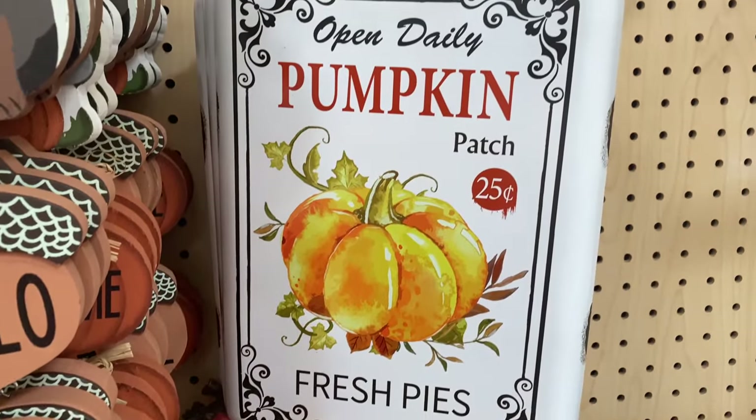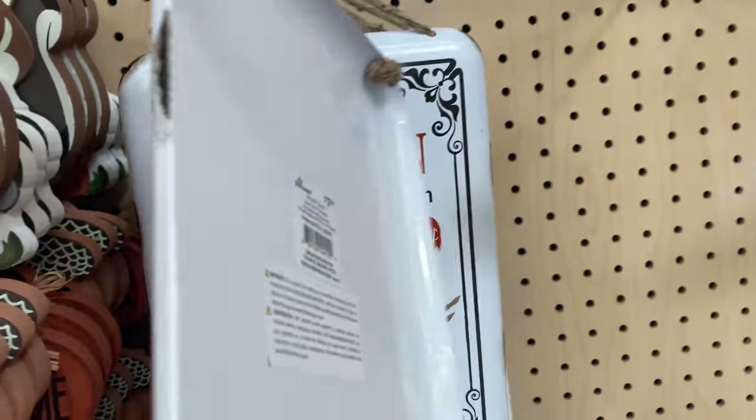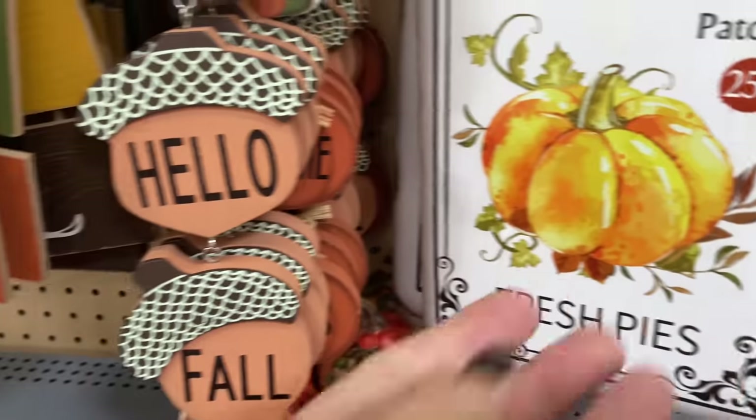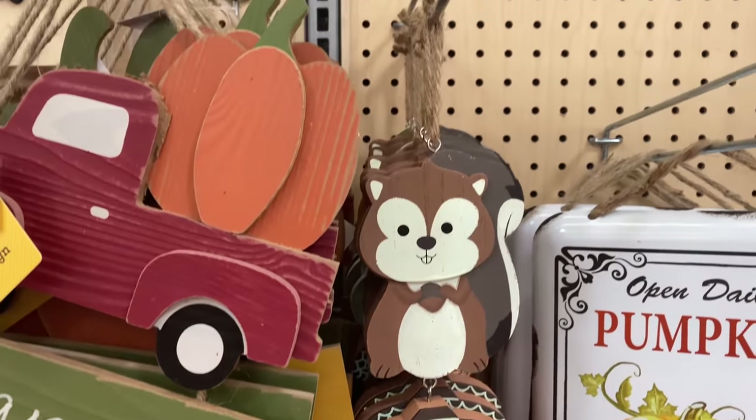This metal pumpkin patch fresh pie sign is just adorable. You could hang that in your kitchen or on a shelf — just super cute and it's metal. It has kind of a distressed look to it and the price is right.